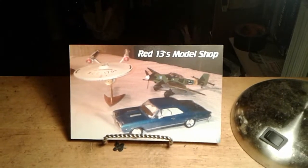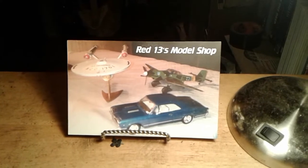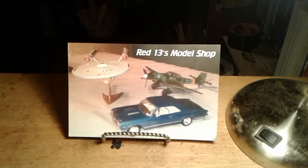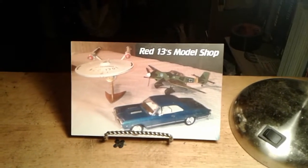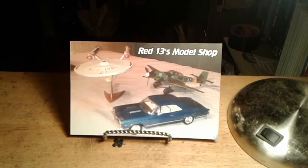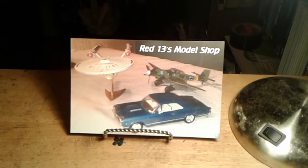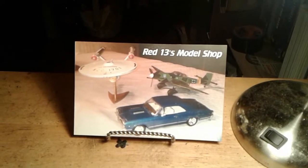Hey everybody, how's it going? Hope everybody's doing okay. Well, the weather here in East Tennessee has been pretty crappy all day — cloudy and rainy. But I guess I can't complain too much; we've had our fair share of sun too.